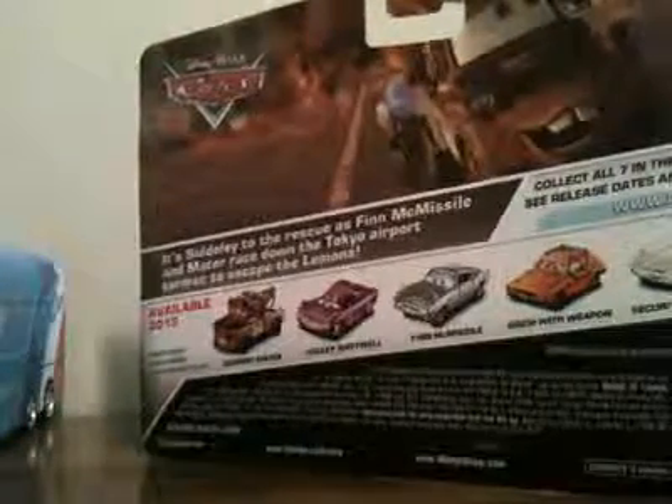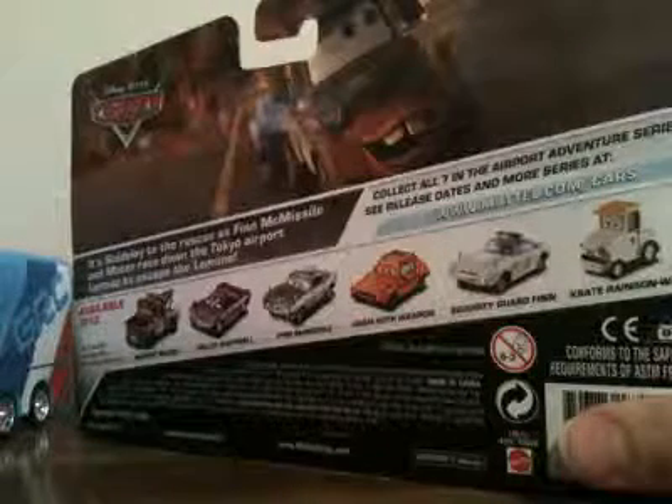From Walmart, here I have Airport Mater and Holley Shiftwell. Airport Mater is number 2 and Holley is number 3 out of 7 cars. Let me show you the back — you get to see other releases on the back like Grim with Weapon, Security Guard Finn, and Crate Rainson Wash. A future release will be the Airport Waitress.